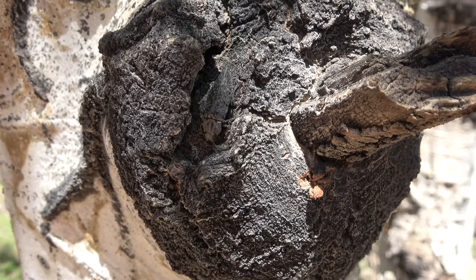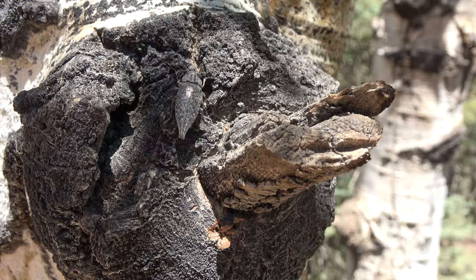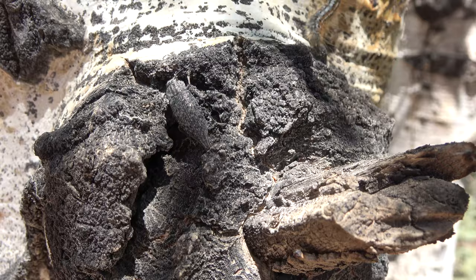The flat-headed poplar borer is most commonly found in aspen trees but can also be found in other broadleaf trees. They can have a lifespan of up to five years.